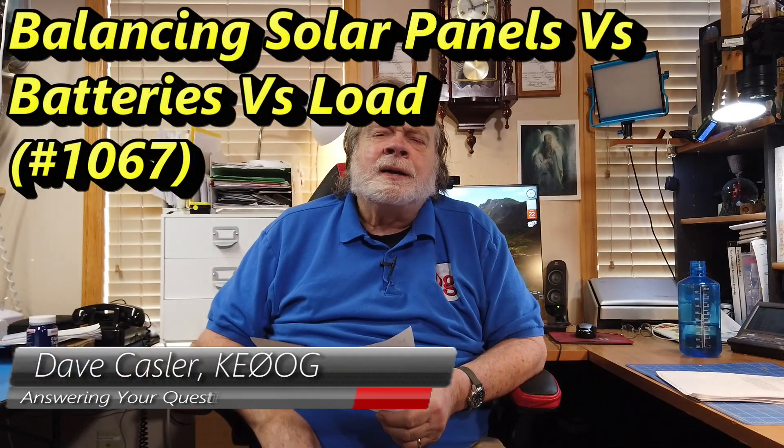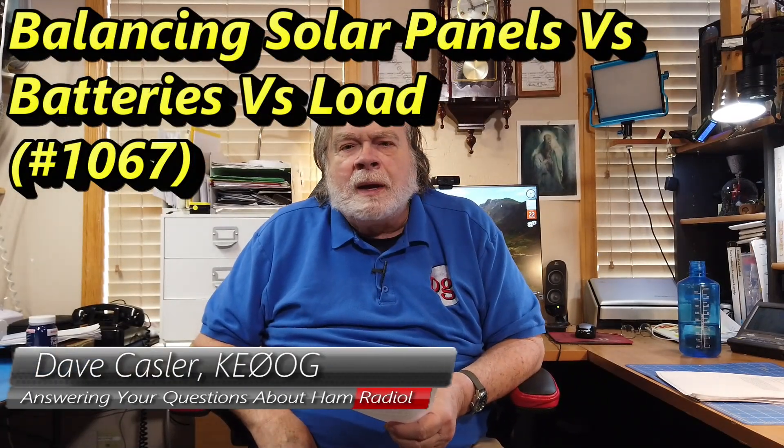Hello, Augies Worldwide. My name is Dave Kassler. I'm amateur radio callsign KE0OG, here with another episode of Ask Dave. Today's question comes from Joel Butson, KE0RHY. I know Joel — he lives just up the road in Delta. Great guy.